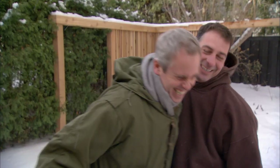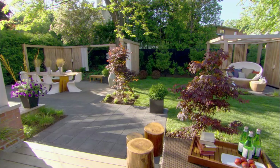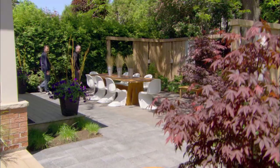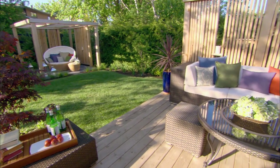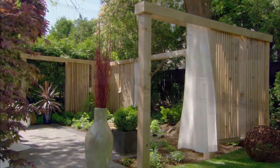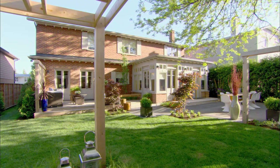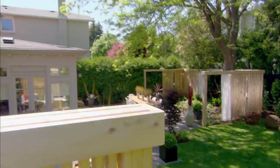Another backyard, another happy ending. We are eager for the spring to come when we get to go outside and really enjoy and see how it turns out. One of the challenges was that it's just so open - you don't want a site where you come out and it's all just given away for you. So what we wanted to do was to create rooms, and we did that through plant material and privacy screens.